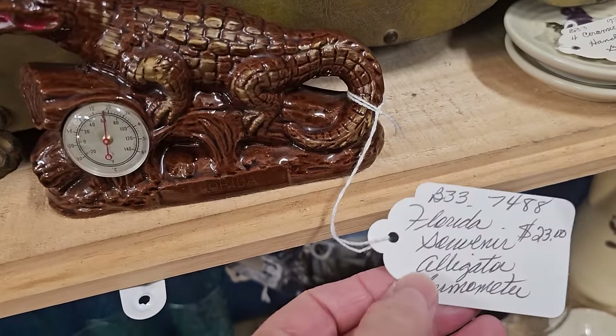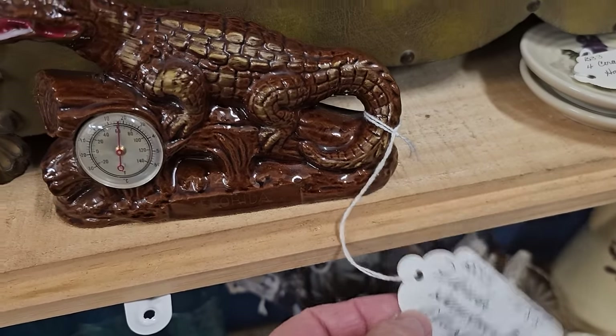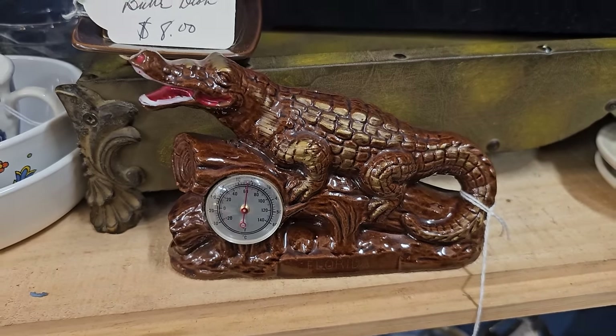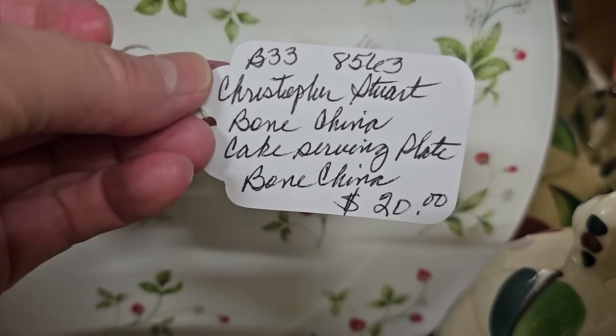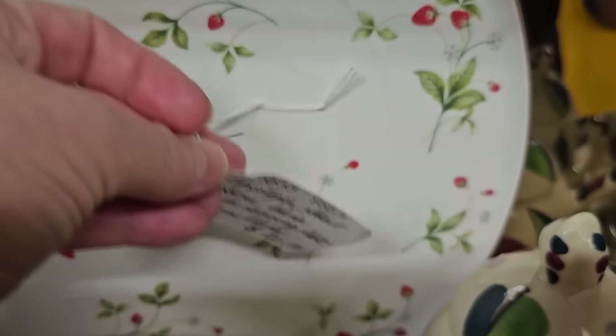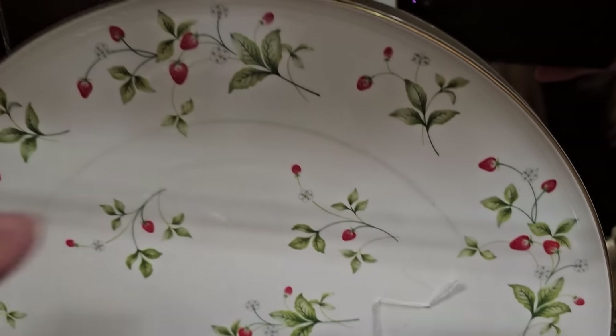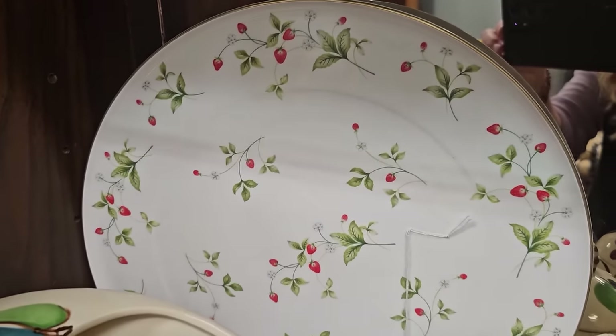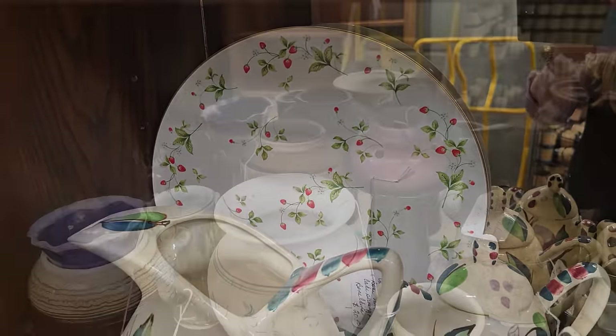All of these pieces I think were less than $90. That gift for your friend who has everything for $23 — you could get them the Souvenir Florida Gator thermometer. And y'all, I love anything with strawberries on it. This is a bone china cake plate, $20. I should have bought that. I have regrets. That's pretty.